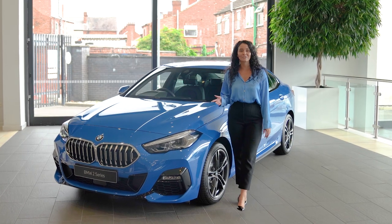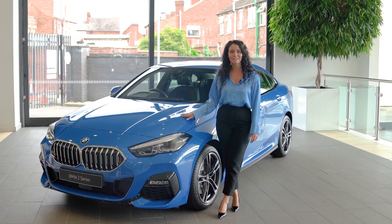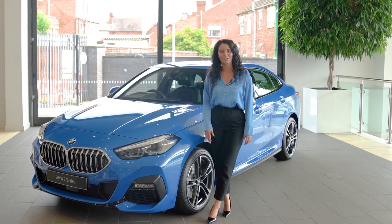So, if you are interested in a new BMW 2 Series, check out the Sandal Group website or give us a call.